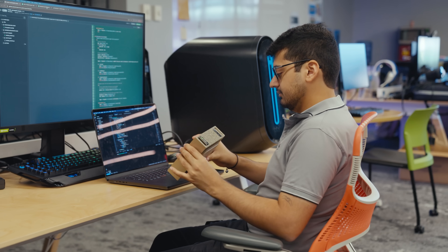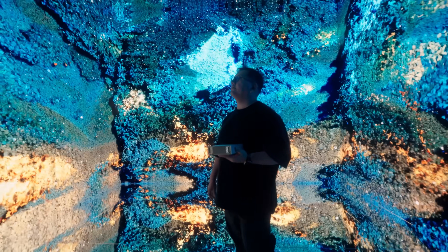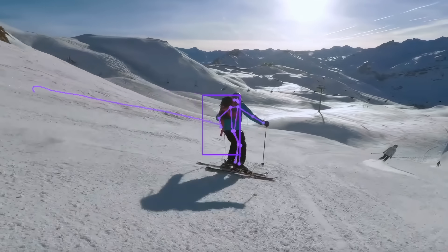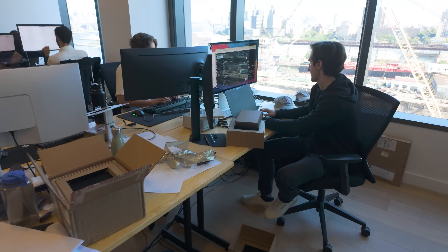Every generation deserves a Spark — the tools to turn imagination into discovery. With DGX Spark, the power of AI belongs to everyone. What was once impossible now fits on a desk.